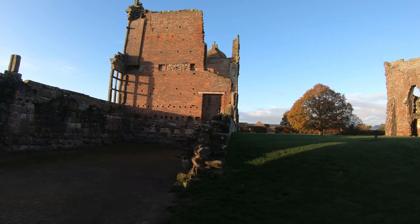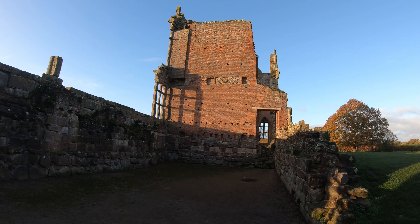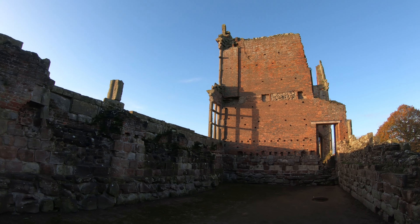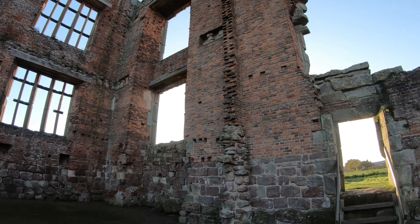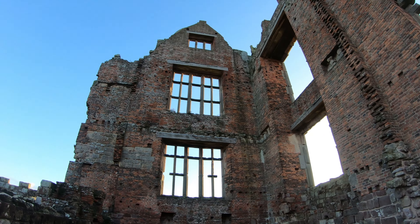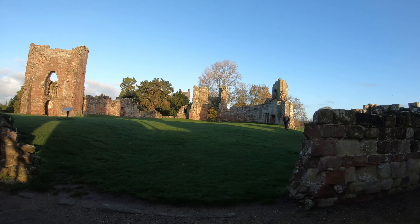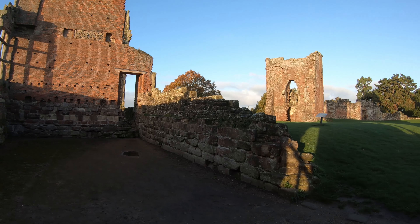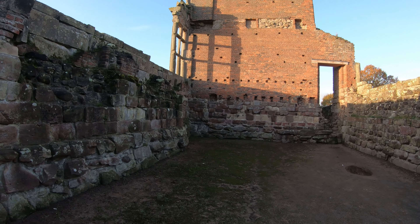My absolute favourite part was exploring the outside of the mansion with its decadent and beautiful detailing. I love seeing the different patterns and the many heraldic and Renaissance details, really showing off the wealth and passion that the Corbetts had for their home. The views around the manor are really impressive too, and it's quite sad that Robert did not live to see his masterful vision come to life.